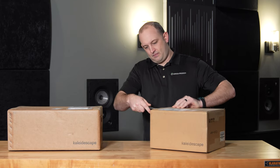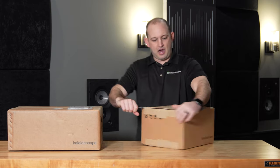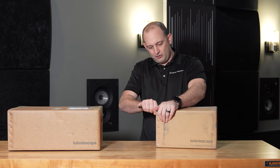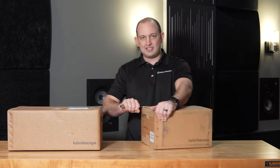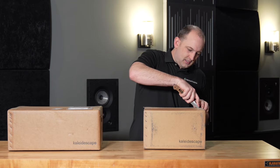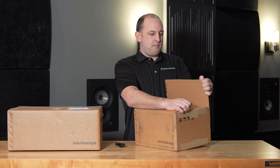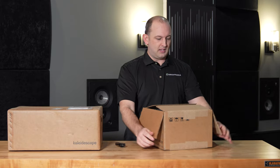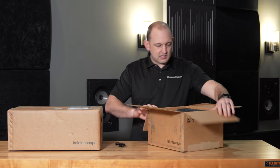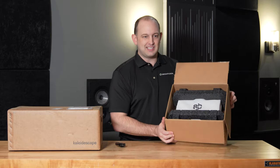Just diving right in. These are some heavy-duty boxes. It's nice to see that you're paying something ultra premium for this type of product — they take a little bit more attention to detail to pack it extra tight, and most of the time that equates to no damages during shipping.